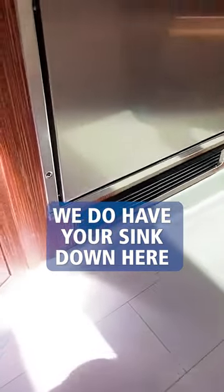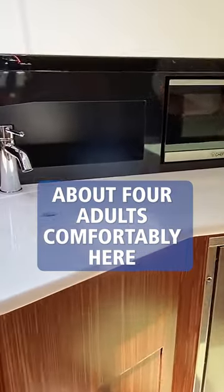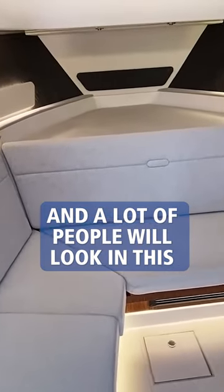We do have the fridge here, we have a microwave, we do have your sink down here, ample seating all the way across — I'd probably say about four adults comfortably here.